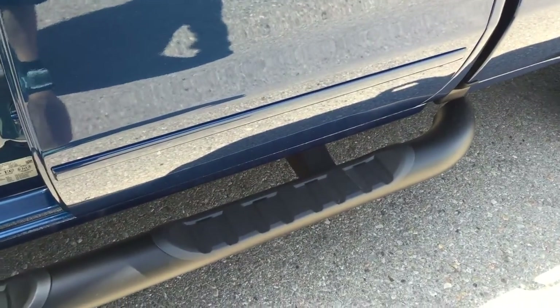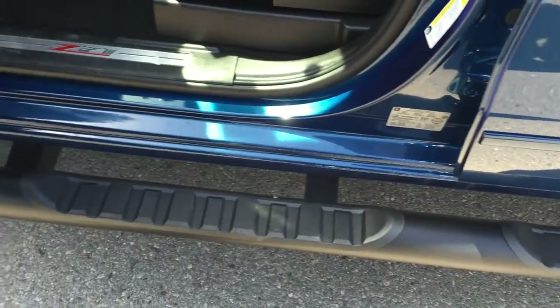To get in and out of the car, you have this awesome tube matte black assist step, door-to-door. Looks great, especially with the black wheels.